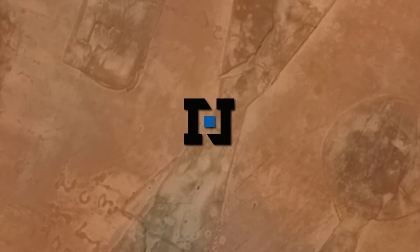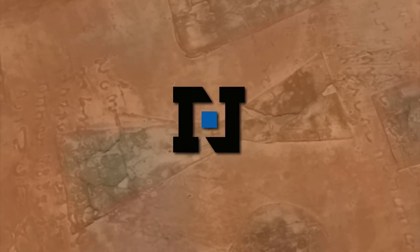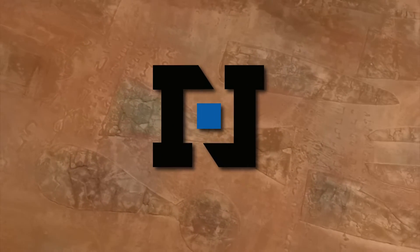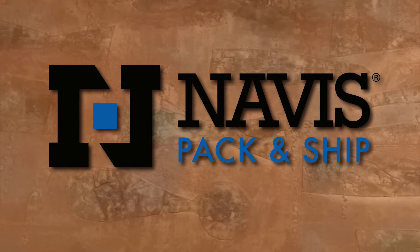Safe shipping is an art at Navis, so when you need to transport your masterpiece, choose the company museums and private collectors trust with their valuables. Navis Pack and Ship.